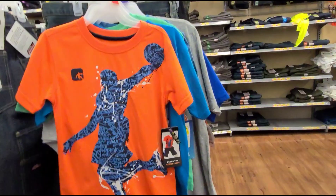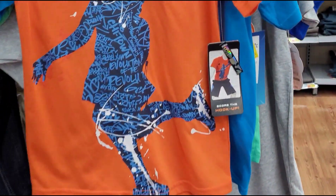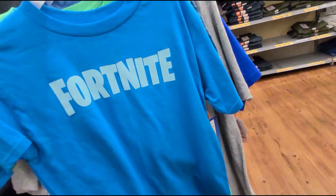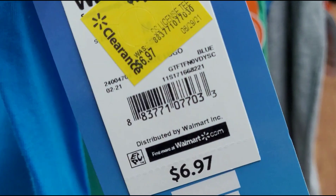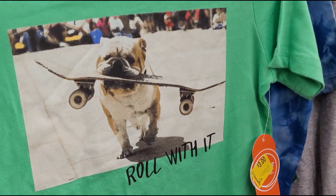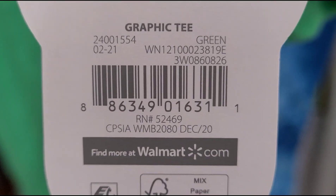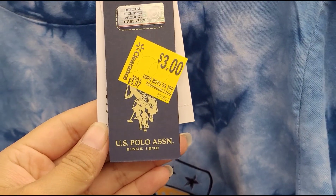Okay guys, I want to show you the shirts I found in the little boys section. All the shirts I'm going to show you are ringing up for one dollar. They have this Fortnite one — marked at four dollars but ringing up for one dollar. This Wonder Nation one with a cute little English bulldog that says 'Roll With It.' And this one marked at three dollars but ringing up for one dollar. The brand is U.S. Polo — one dollar.